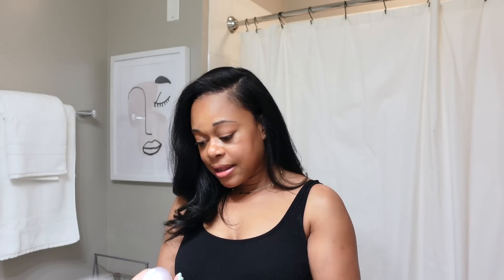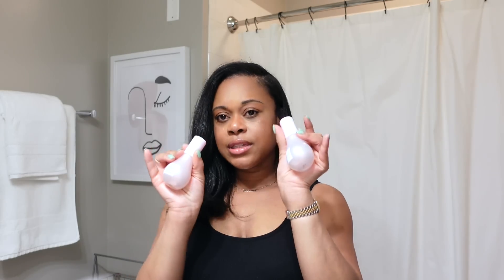Then I picked up another Glow Recipe Watermelon Dew Drops. I told you guys I was going to replenish this — I absolutely love this product so much. It is one of my favorite serums and I definitely wanted to add it back into my skincare regimen because it's been working great for me. I got it in the 1.35 fluid ounce, which is the same size as my current one, so I can actually toss that one.